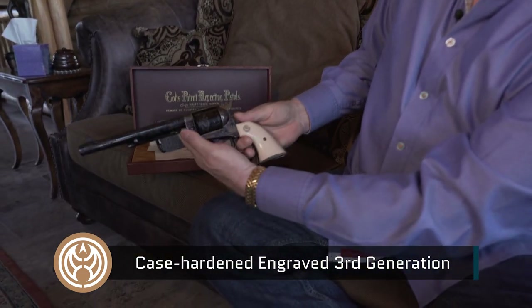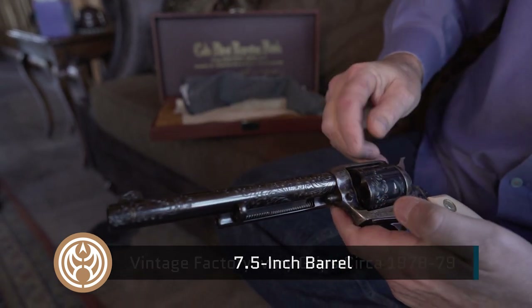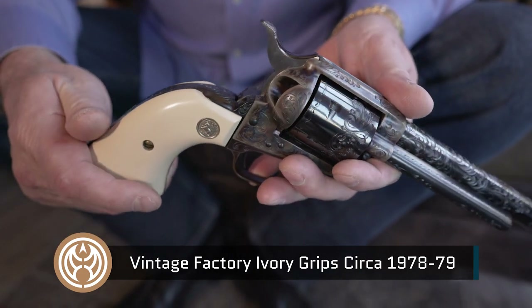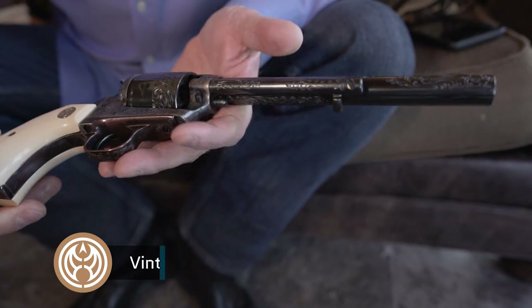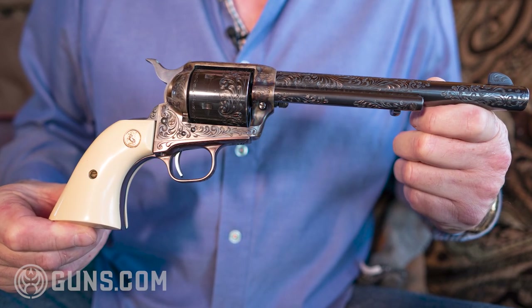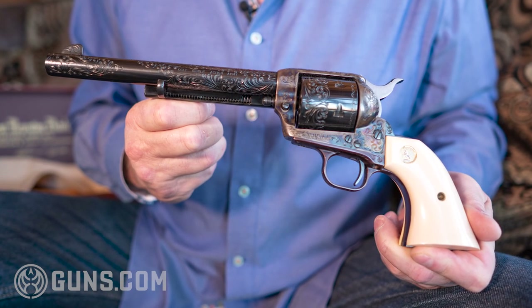And as you can see, it's an absolute gorgeous weapon. If you can look at the engraving along there — there's the grips. It's not been shot, and I'll never shoot it. So this is why I like to collect guns. This is as Americana as you're going to get right here: a Colt single action .45 with ivory grips.